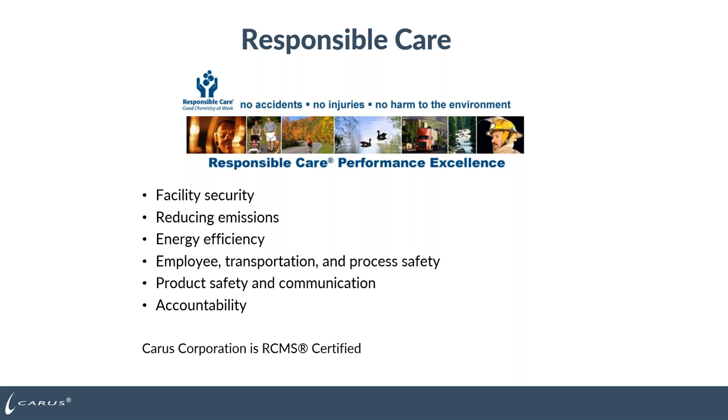Thanks, Ashley. Today we're going to talk about safety and handling of permanganate products. But I want to start off with that Karis is a responsible care company. What that means is good chemistry at work — we want to have no accidents, no injuries, and no harm to the environment. We take that very seriously at Karis. We have a secure facility with gates and key cards, and we're very focused on reducing our emissions, energy efficiency, employee safety, transportation, and process safety at our customer sites, along with product safety and communication. If you ever have a question about the safety and handling of one of our permanganate products, please feel free to reach out to us.